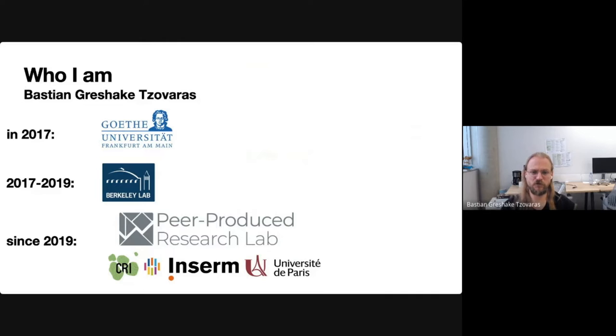Hi, my name is Bastian, and thank you so much for taking the time to watch my application for the SSI Fellowship. My academic background is in bioinformatics. In 2018, I finished a PhD in it at the University of Frankfurt, followed by becoming a visiting scholar at the Lawrence Berkeley National Laboratory in California, where I joined the Bioinformatics Open Source Project Lab of Susana Lewis and Chris Mungle. In 2019, I started to lead the peer-produced research lab at the Center for Research and Interdisciplinarity, which is part of INSERM, the French NIH equivalent, and the University of Paris, where I am still today.